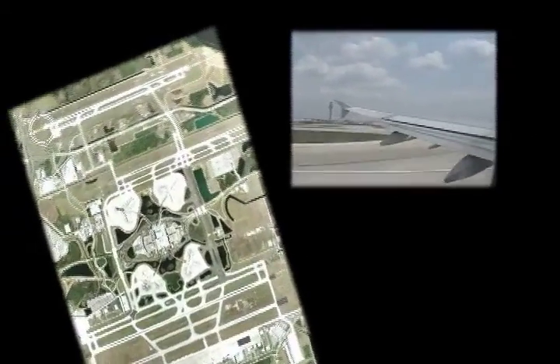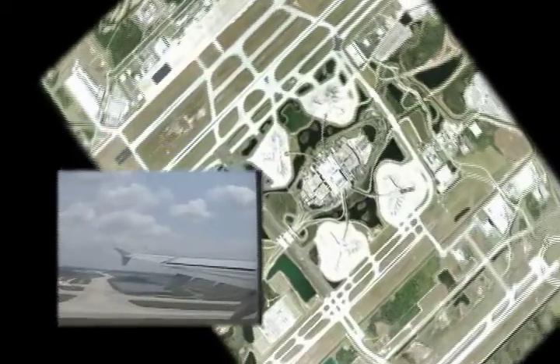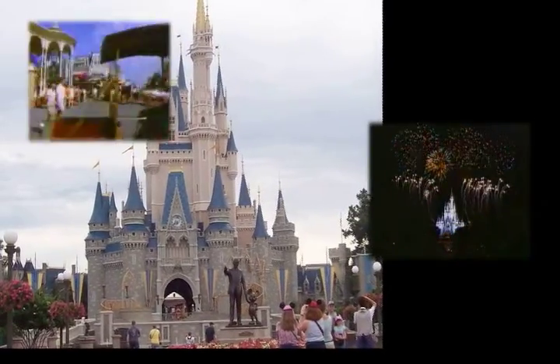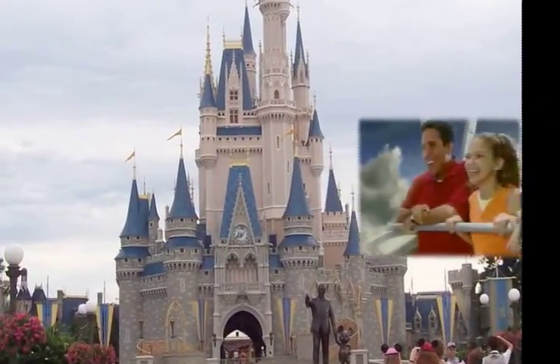The Enclave at 300 is less than 50 minutes drive from two international airports, giving you easy access to all points around the globe. Just an hour away is the happiest place on earth, Walt Disney World, along with Epcot Center, Disney's Animal Kingdom, SeaWorld, and Universal Studios.